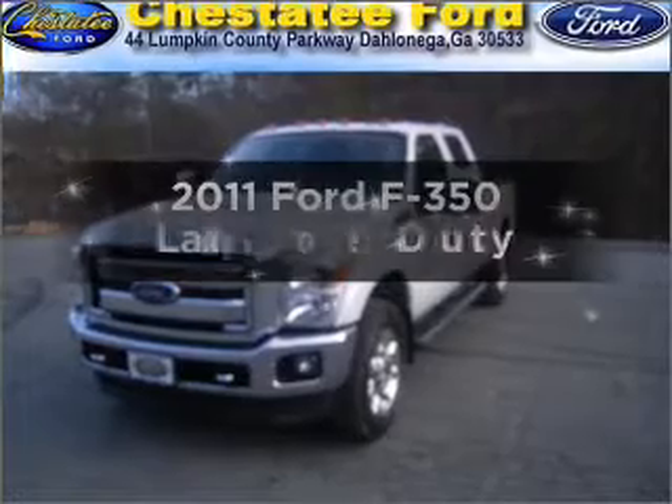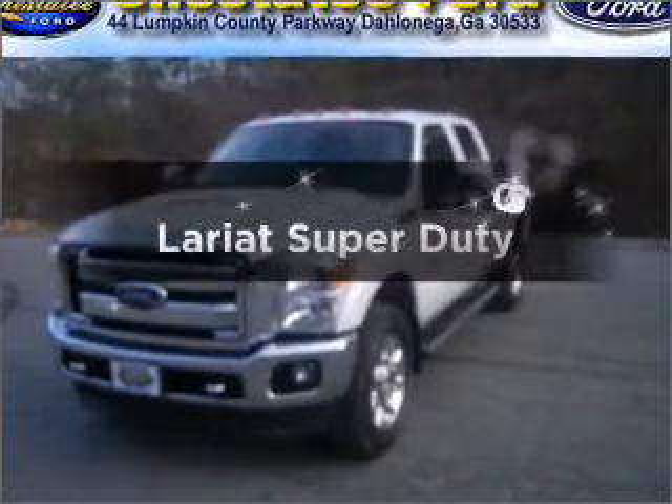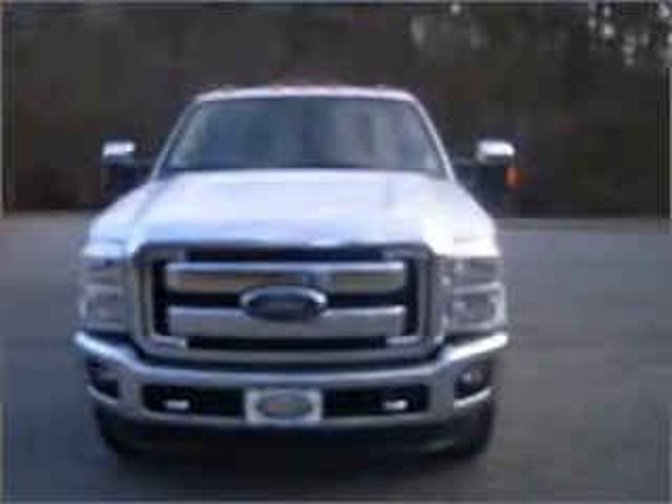Get noticed in this 2011 Ford F-350. This is the set of wheels you've been looking for.